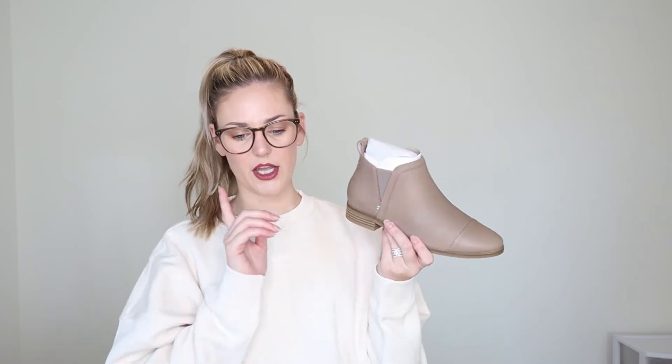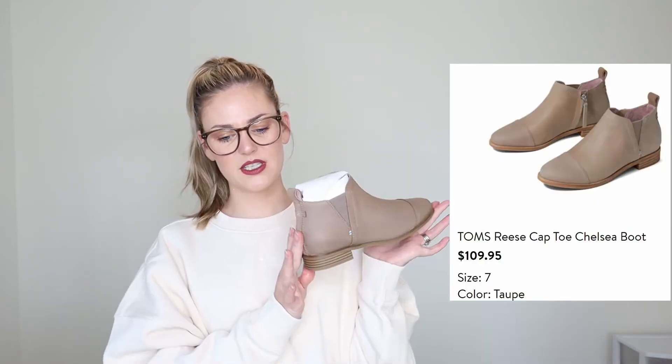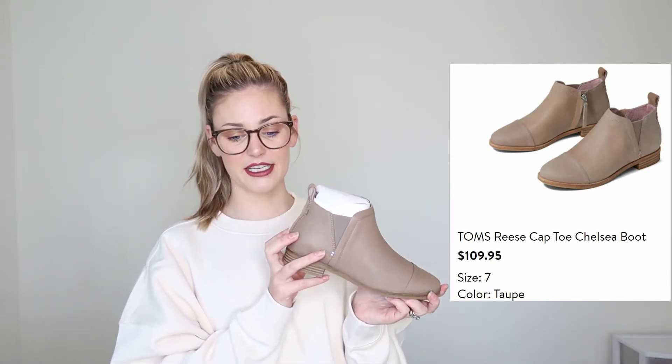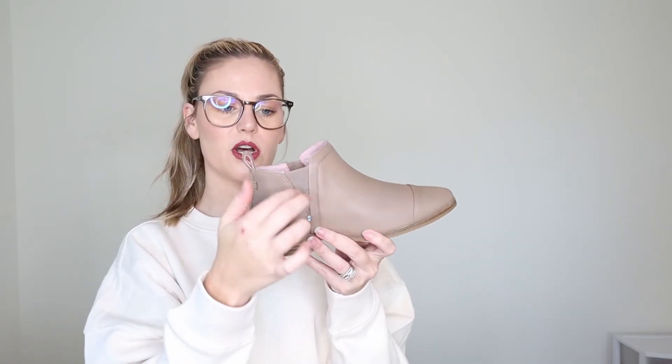I'm also going to try on the Toms Reese Cap Toe Chelsea Boots — $109.95 in the shade taupe. I like the color, and they've got some nice line detailing and cute stitching. There's elastic on the side to make them a bit stretchy, and a zipper on the boot. They do look cute, but for $110 I don't think I'm going to love them that much.